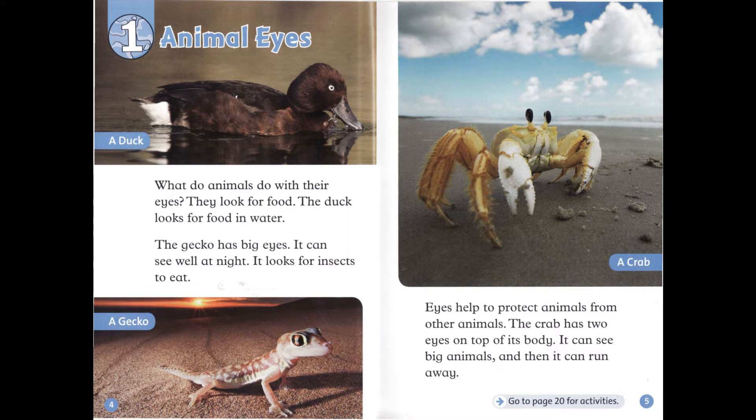Eyes help to protect animals from other animals. The crab has two eyes on top of its body. It can see big animals, and then it can run away.